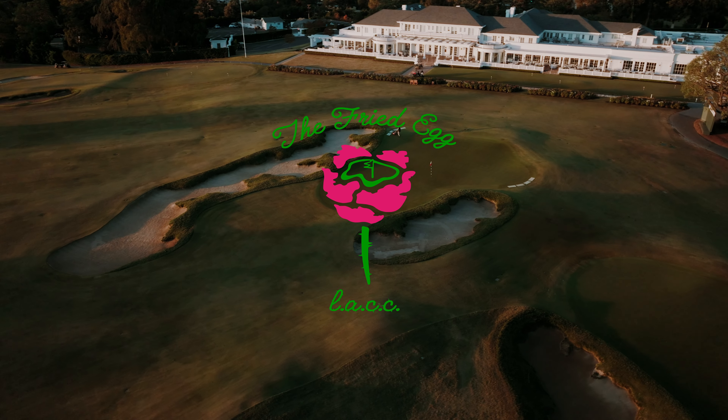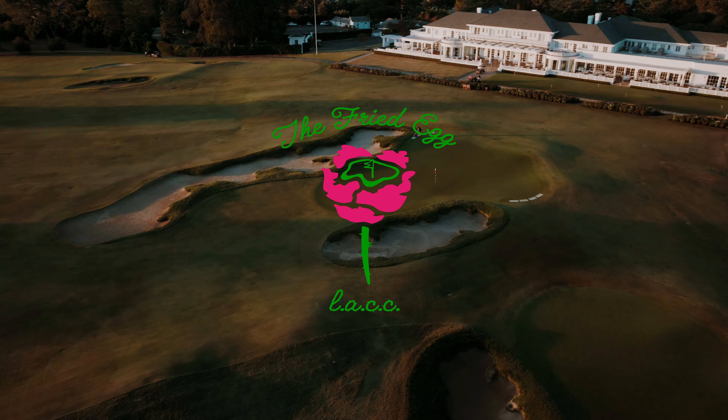Everything's big and you've got the sea breeze into you. I think we're going to see that sort of quintessential US Open slugfest coming down the stretch.